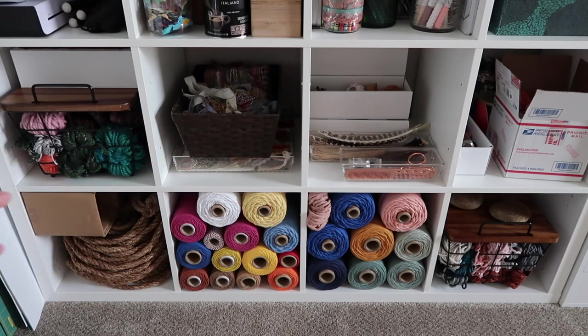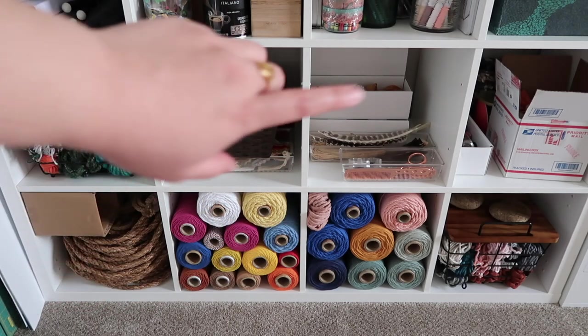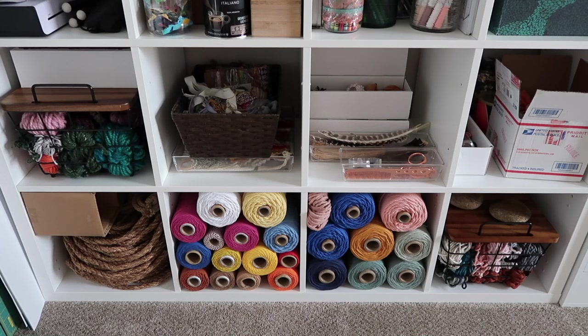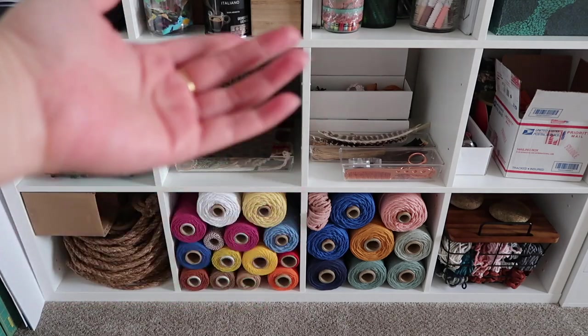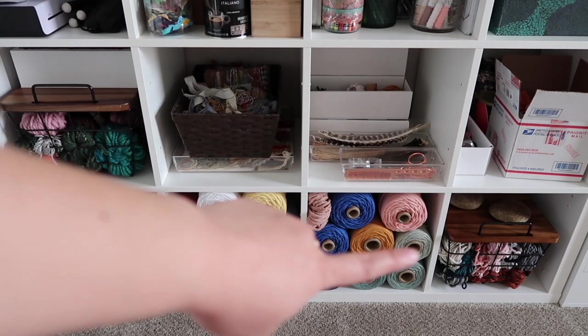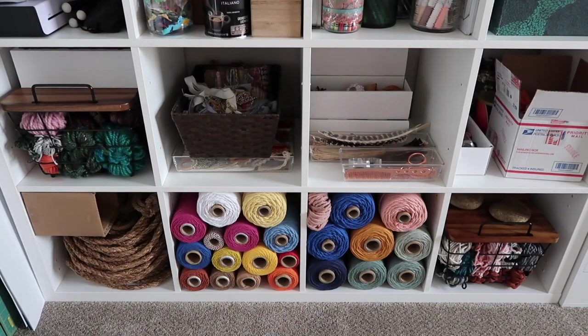Basically, the bottom two rows are my macrame materials. That cubby over there has some beads and jewelry making tools, but I don't actually make jewelry — I've just had those since I was a kid. I have yarn over here, and I have clippings that I keep from all of my projects just in case I want them for something.